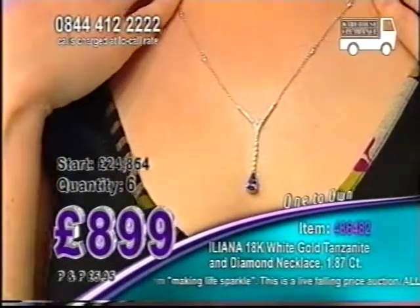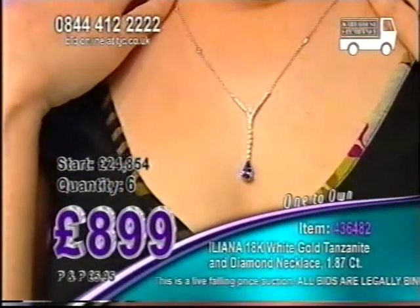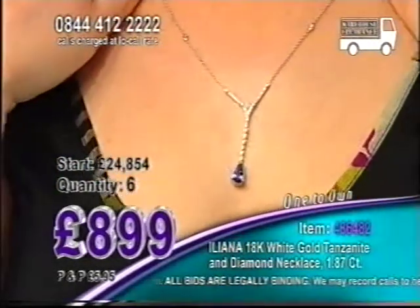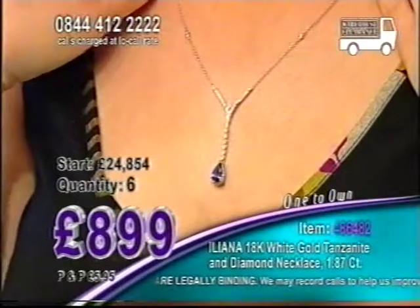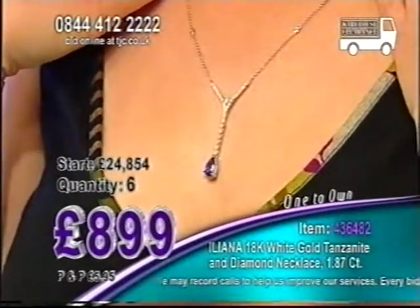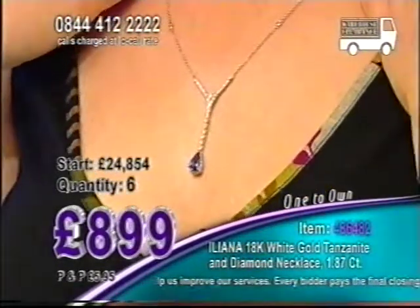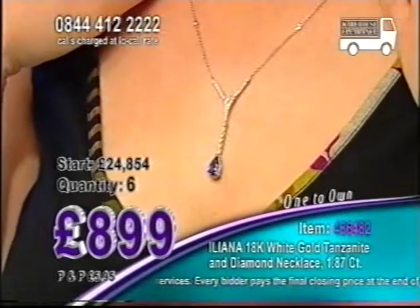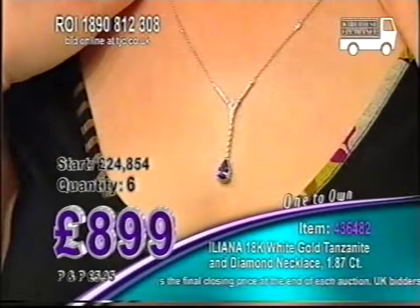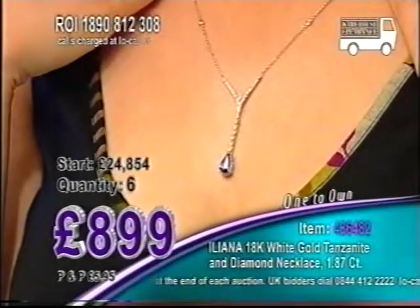899 pounds — such a low, low price. You've got 1.4 carats here of your tanzanite tonight. Tanzanite that you see on the high street is around a thousand pounds per carat, so you know you are getting a great price here. Just under half a carat of those diamonds as well. Beautiful setting.